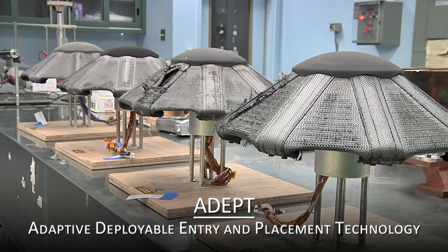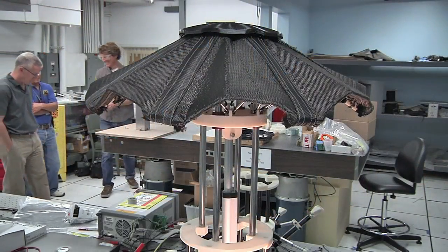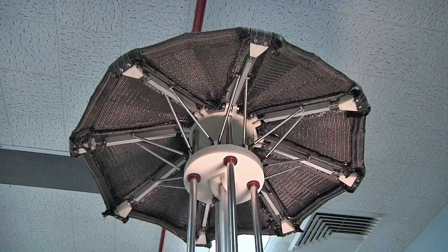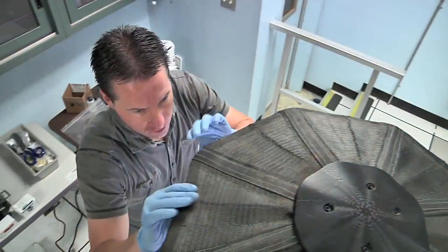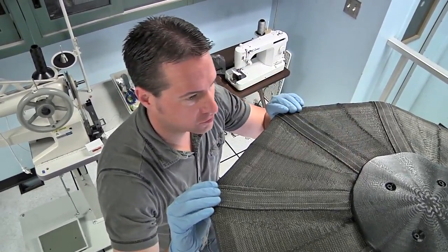Called the Adaptive Deployable Entry and Placement Technology, or ADEPT, the heat shield is mechanically deployable and uses a flexible woven carbon fabric as its skin. Once deployed, the fabric is stretched into a semi-rigid structure that will protect the vehicle behind it from the extreme heating conditions of atmospheric entry.